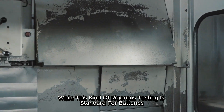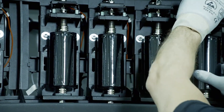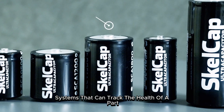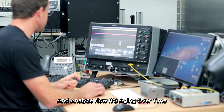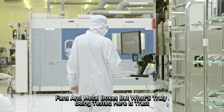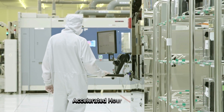While this kind of rigorous testing is standard for batteries, it represents a fresh path for supercapacitors — a technology most people didn't expect to last this long in the first place. But Skeleton Technologies is determined to change that perception. They are integrating smart diagnostic tools into their modules, systems that can track the health of a part, monitor how much energy it has left, and analyze how it's aging over time. From the outside, the setup looks like little more than an assembly of wires, fans, and metal boxes. But what's truly being tested here is trust — can these devices survive the brutal realities of the real world? That is the question they are trying to answer, one long, accelerated hour at a time.